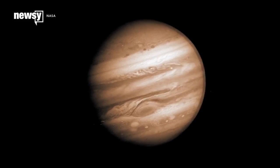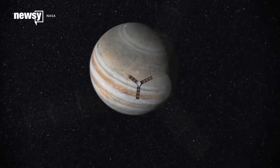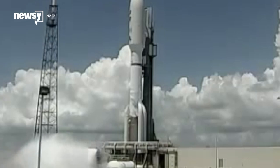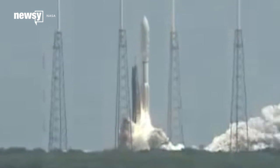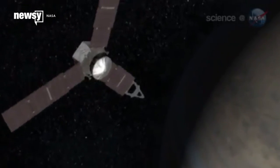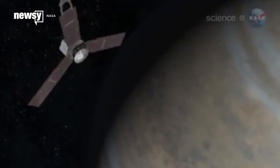NASA just got the first photos of Jupiter's North Pole ever. But that's just the beginning of what the spacecraft's missions are going to catch. The Juno spacecraft was launched from Cape Canaveral in August of 2011 and arrived at Jupiter last month. NASA scientists say what Juno caught on camera is unlike anything they've ever seen.